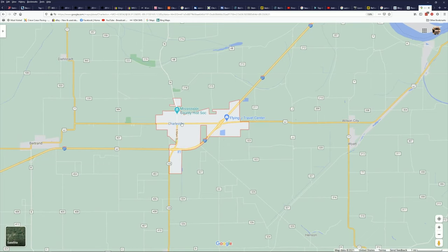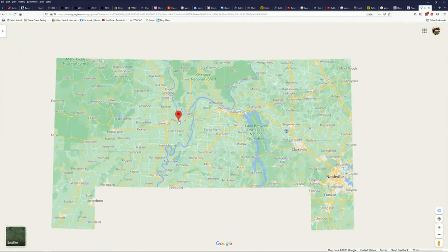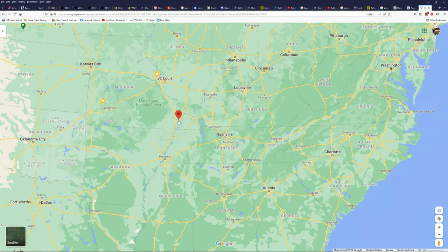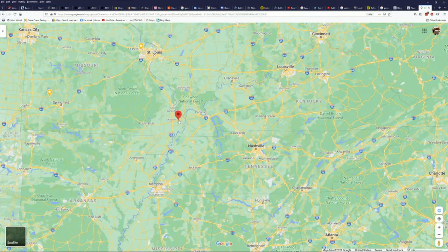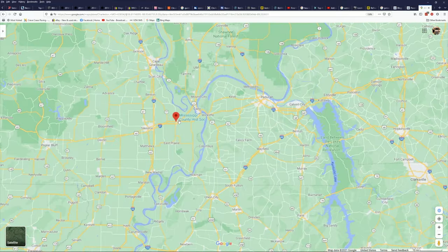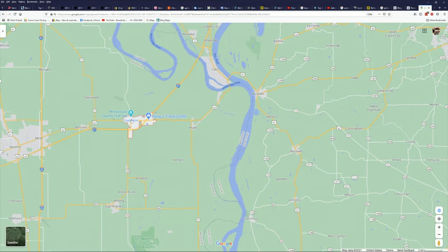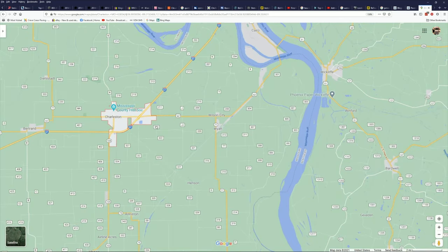Okay, so this is Charleston, Missouri. I'll zoom out a little bit here so you can get an idea of where we're at. Charleston, Missouri is in the southeast, kind of boot heel of Missouri, near Illinois and Kentucky. The route we're going to focus on today is from Charleston up to Carroll, Illinois — this old highway that used to connect those two points.